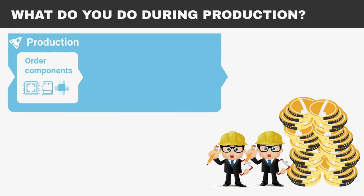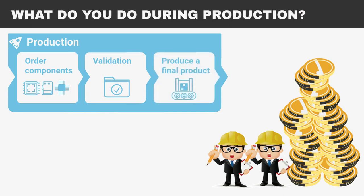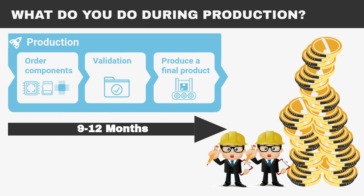Then it is time to start the first official production run and production validation phase. If all goes well, you are in luck. But after testing, you usually find few or many issues and production yield can be unpleasantly surprising. As a result, when you start to produce a final product, the final cost may be higher than previously planned and the production took you 9 to 12 months.